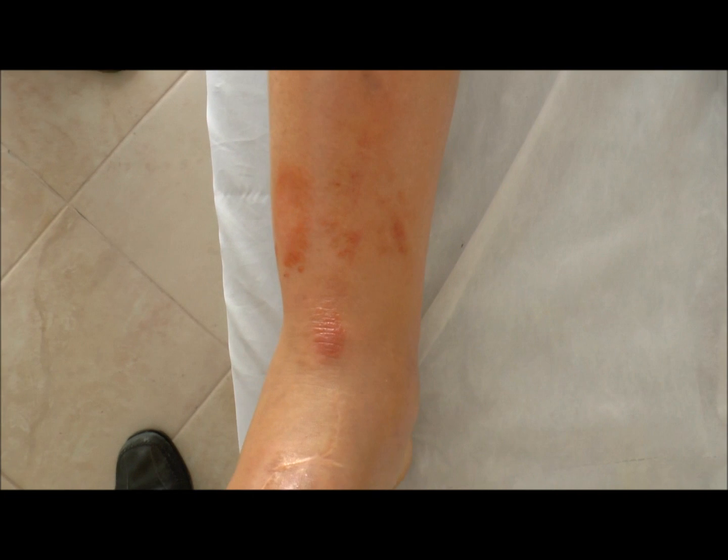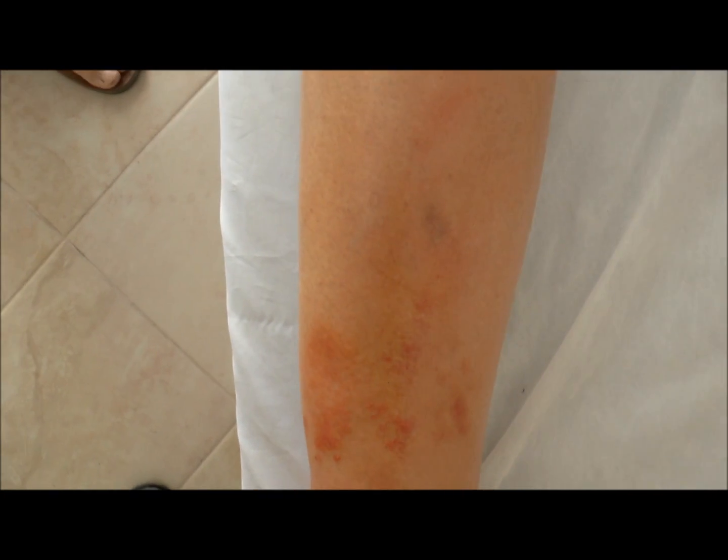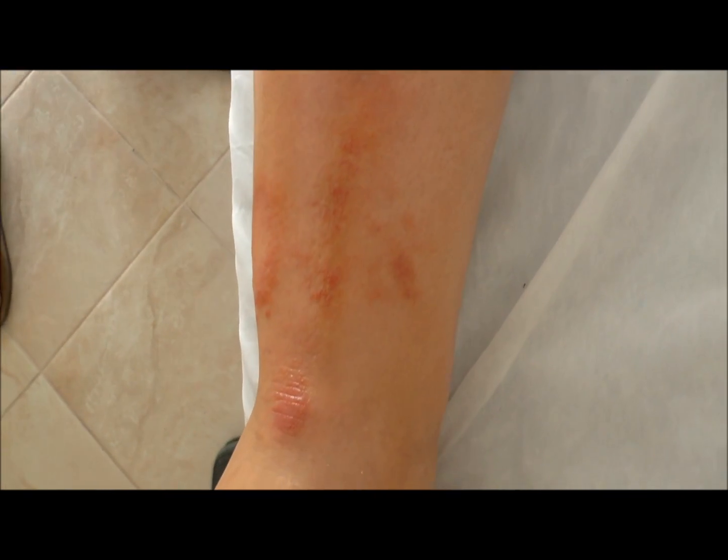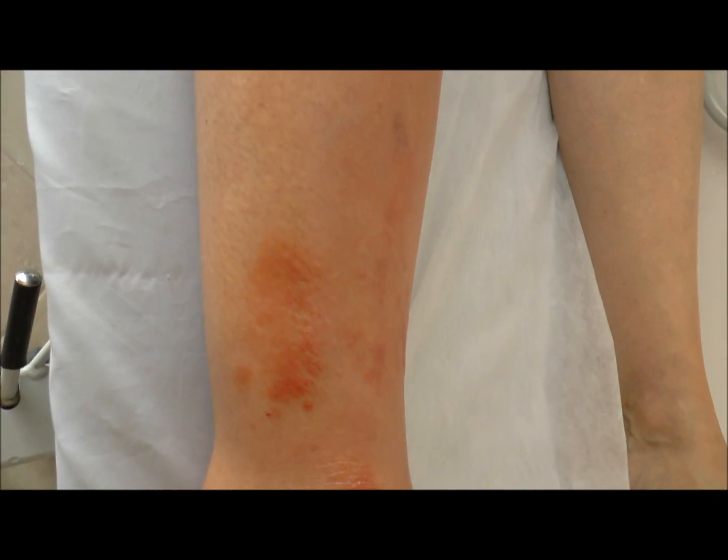This is the same leg, two days into treatment orally, and you can actually see there's a visual improvement of the erysipelas, which I expect to continue, all things being well. The patient feels better in herself.